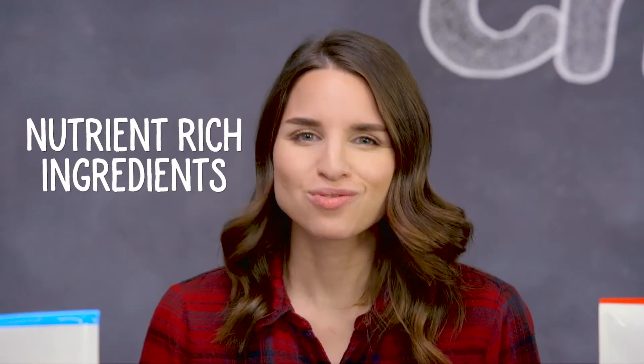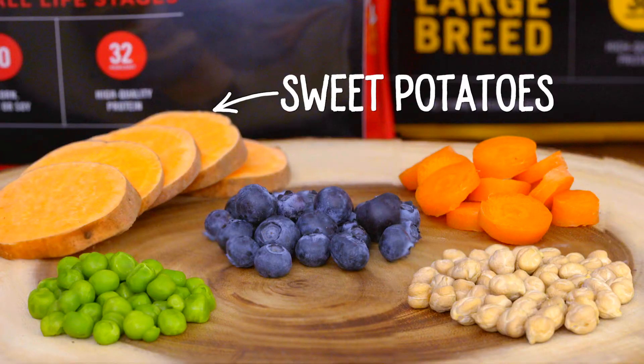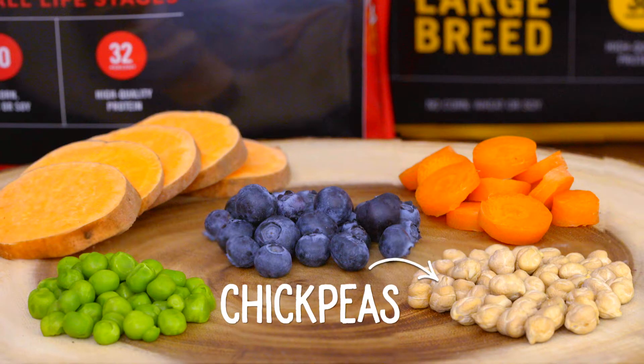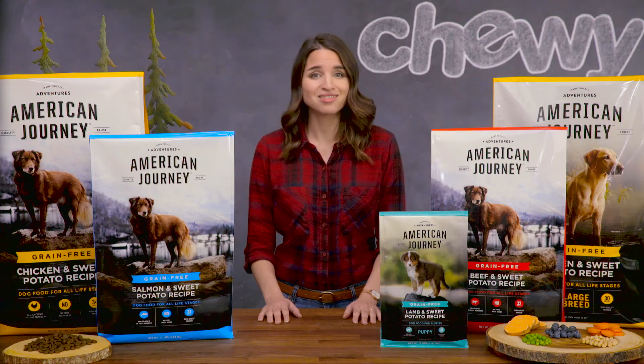American Journey is a natural dog food made with nutrient-rich ingredients and added vitamins and minerals to make sure your dog gets everything he needs to stay healthy. American Journey includes real ingredients like sweet potatoes, peas, and chickpeas to provide wholesome carbohydrates and help support digestive health.